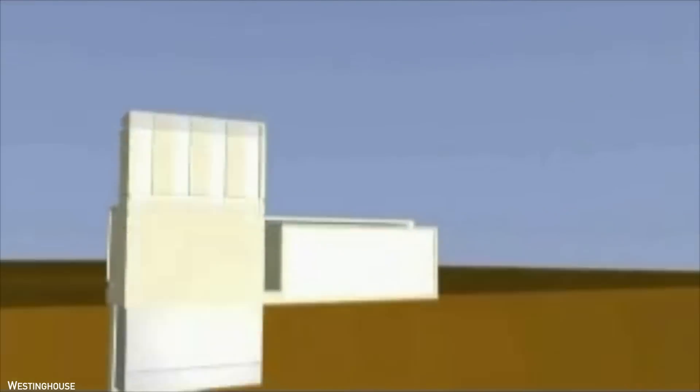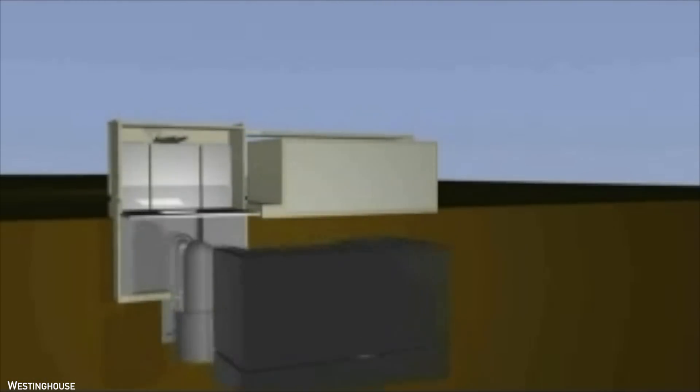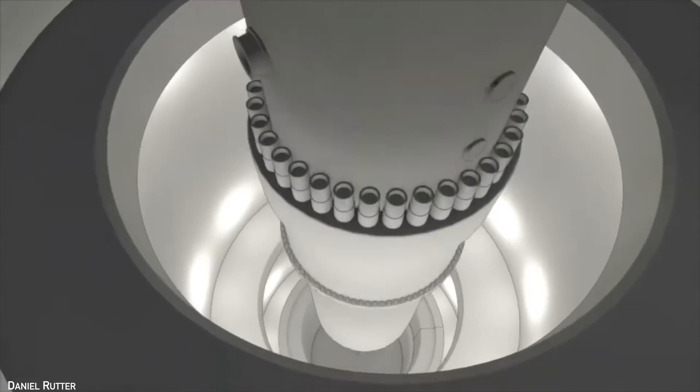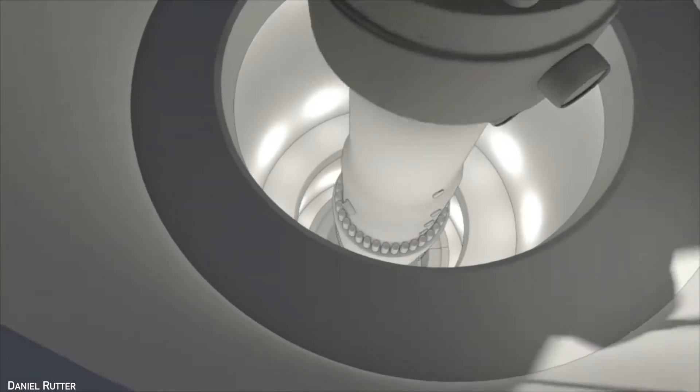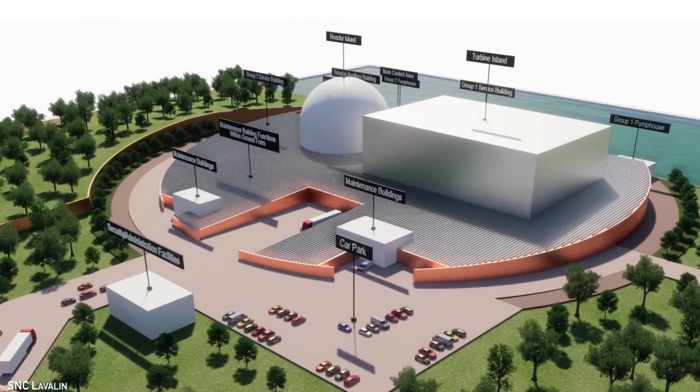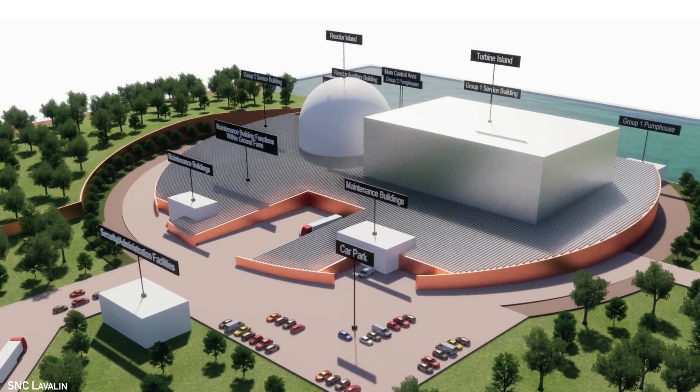GE isn't the first company to make what is essentially a small version of a large reactor. Westinghouse preliminarily designed and then later quietly abandoned their SMR based on technology from its AP1000 reactor. Babcock and Wilcox created and then gave up on its mPower design, and so too did the Canadian CANDU SMR, originally based on the much larger CANDU-6. All were based on more or less conventional designs that ended up not really going anywhere. Unlike these plants, though, GE's design has a few things going for it.